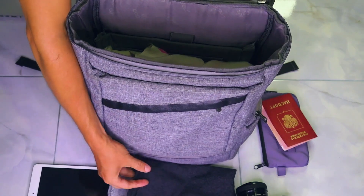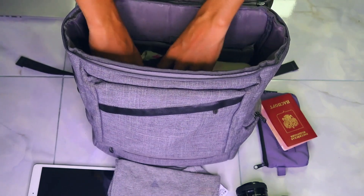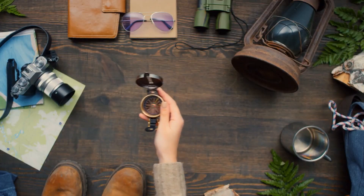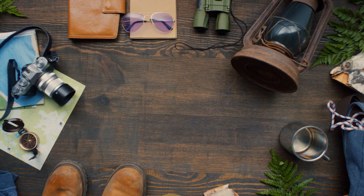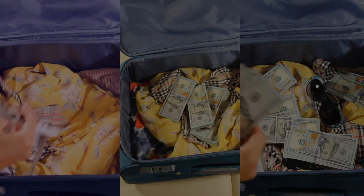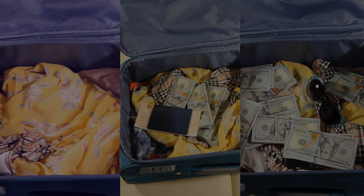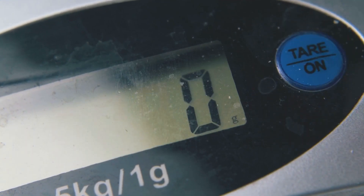Traveling can be one of the most rewarding experiences, but it comes with its own set of challenges. By equipping yourself with the right gadgets, you can reduce stress and enhance your overall travel experience. From noise-canceling headphones that offer a peaceful escape, to smart luggage that ensures you always know where your bags are, these gadgets are designed to make your journey smoother and more enjoyable.